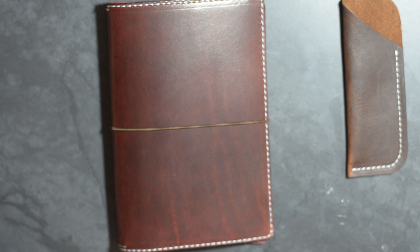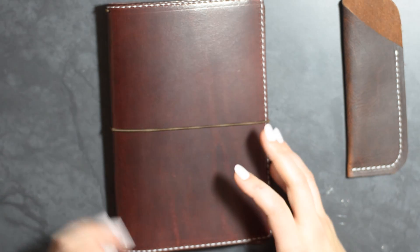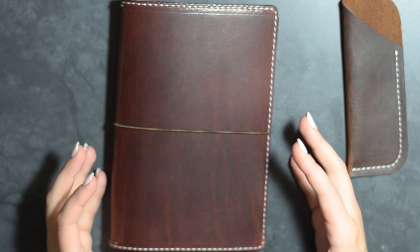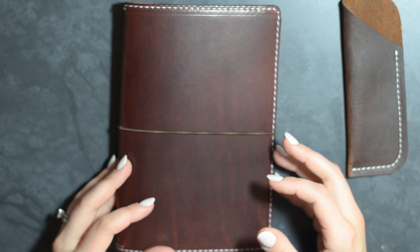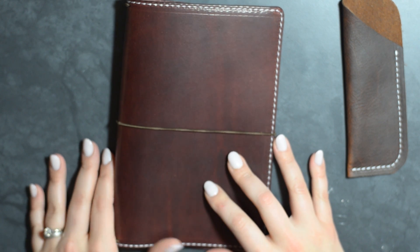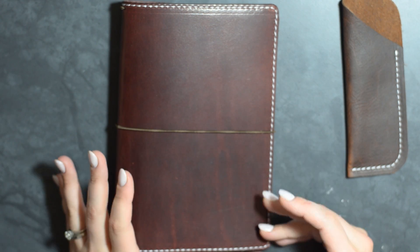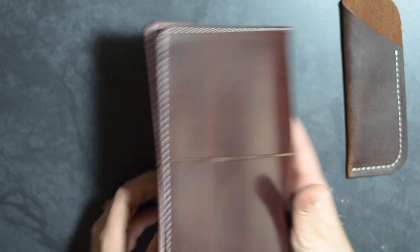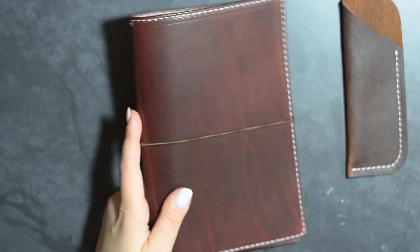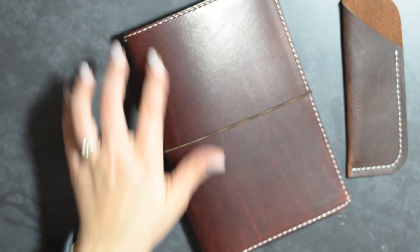I couldn't help myself any longer. I really wanted the Buttered Rum, which is a lighter color, but I have so many of that honey-colored traveler's notebook already. I don't have anything in this beautiful burgundy color, so I really wanted to get my hands on it — I wanted to know why everyone is so excited. So I purchased the Mr. Darcy Classic in Wide Burgundy with white top stitching.